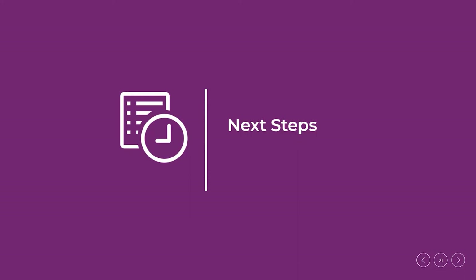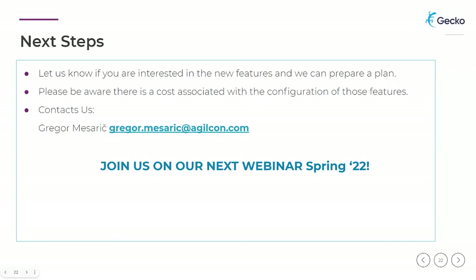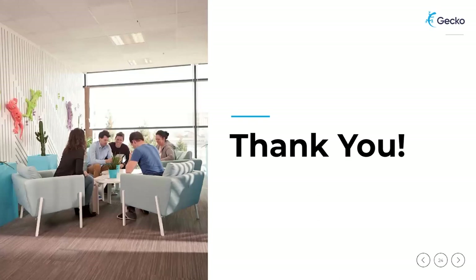We are slowly coming to the end of this webinar. Regarding next steps — let us know if you are interested in the new features and we will prepare a plan. Please be aware there is a cost associated with the configuration of these features. We are available for you, so contact us or our colleague Gregor at his email. We would kindly invite you to join us on our next webinar in spring 2022. We will send the materials from the webinar to all attendees via email in the next few days, and also a short survey about webinar content and organization. The whole GECO team wishes you great holidays and all the best in 2022. Take care and goodbye.